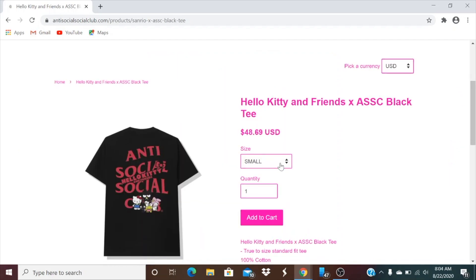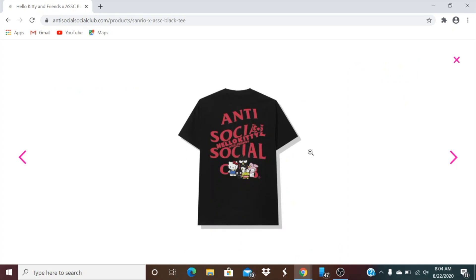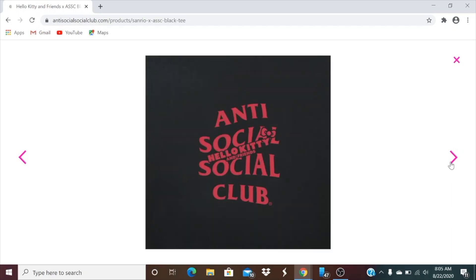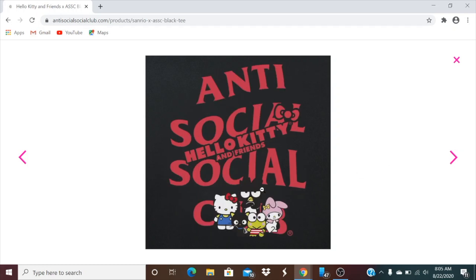This one is the black tee at $48.69. Again you have small all the way to 2XL. This one is kind of different — you got the Anti-Social Social Club and then Hello Kitty and Friends overlapping it with the bow tie right there. On the front there's no Hello Kitty with the friends characters, and this is the back.